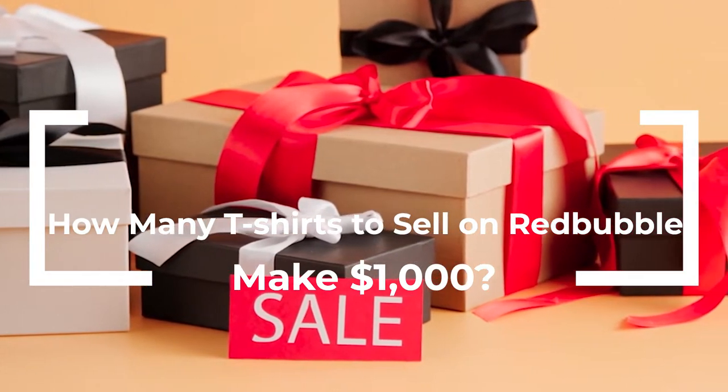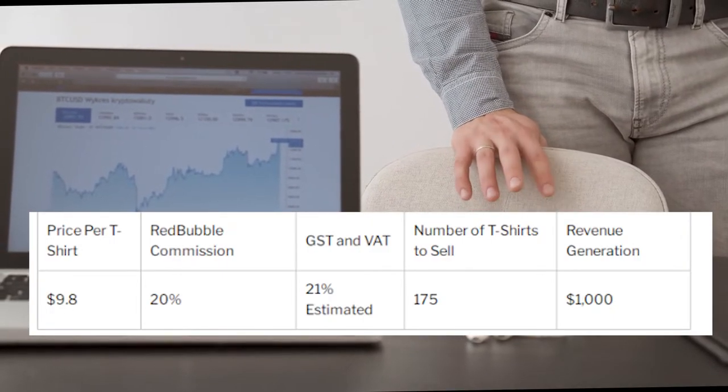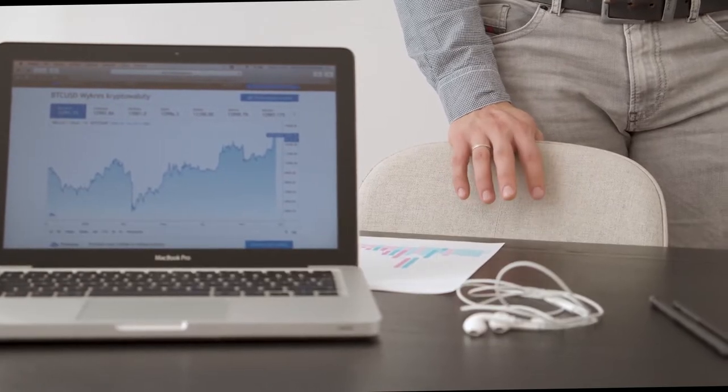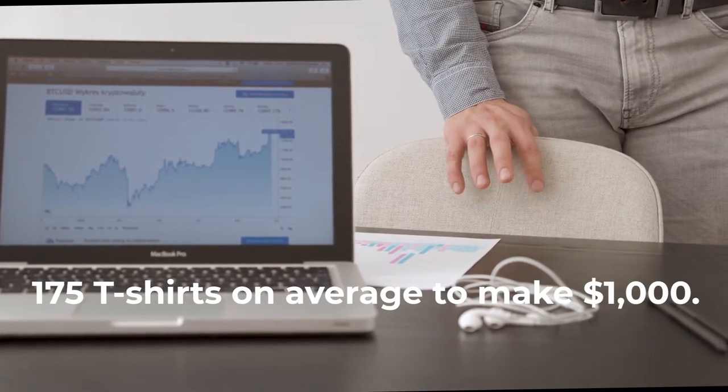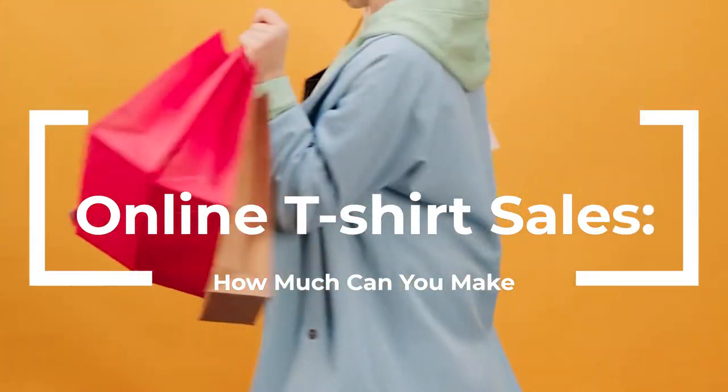How many t-shirts do you need to sell on Redbubble to make $1,000? Redbubble charges around 20% commission on every t-shirt. Additionally, they charge VAT and GST based on your state's laws and regulations. Hence, you'll need to sell at least 175 t-shirts on average to make $1,000.